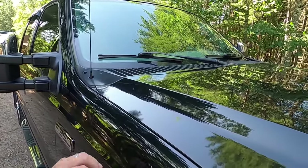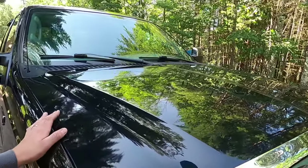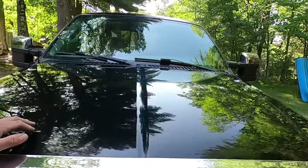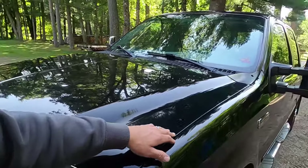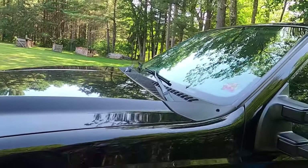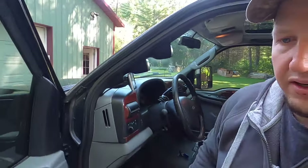There are dings in the paint for being a 150,000-mile truck, but again, no rust or anything. It still looks good. The paint still looks primarily good. A good buffing or waxing would make it look even better. We're in northern Wisconsin and there are still a couple pieces of sap on it in spots. That's it for this truck.